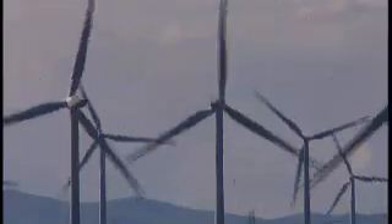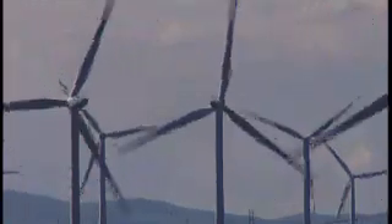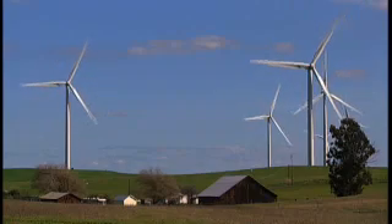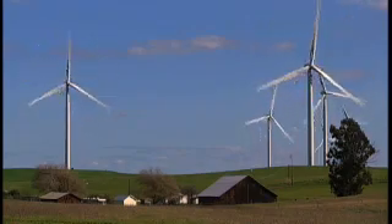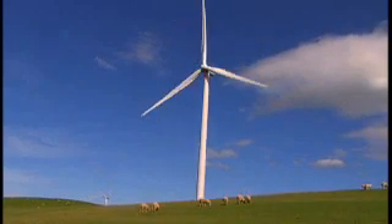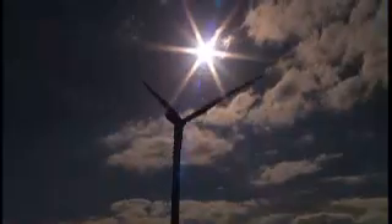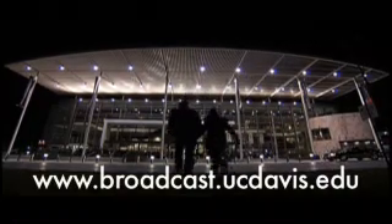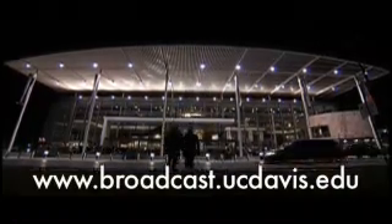The landowners reap a royalty fee from the electricity that is generated from each of these two megawatt turbines. The amount of acreage taken out of active use once the project is built is minimal. You can farm right up until the base of the turbine. Paul Fotenauer reporting from Rio Vista. For more information, please log on to broadcast.ucdavis.edu.